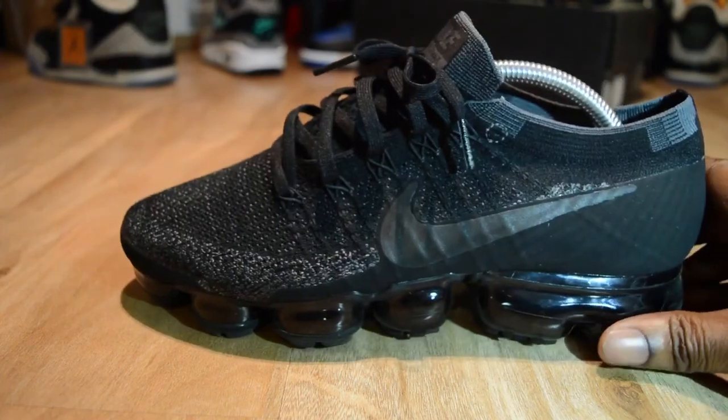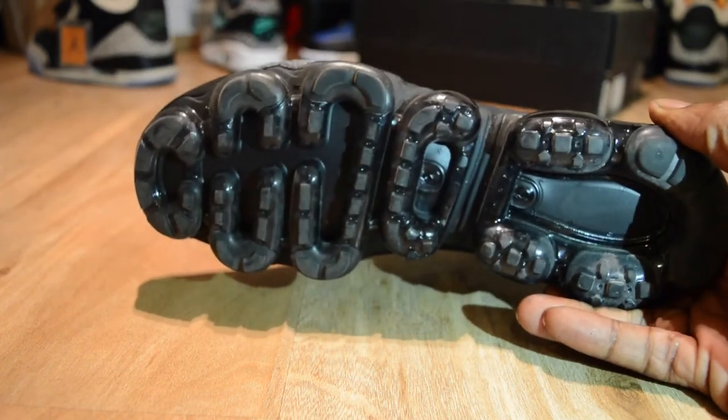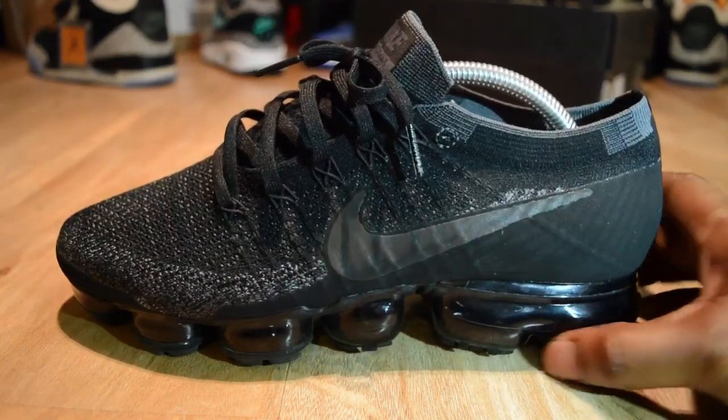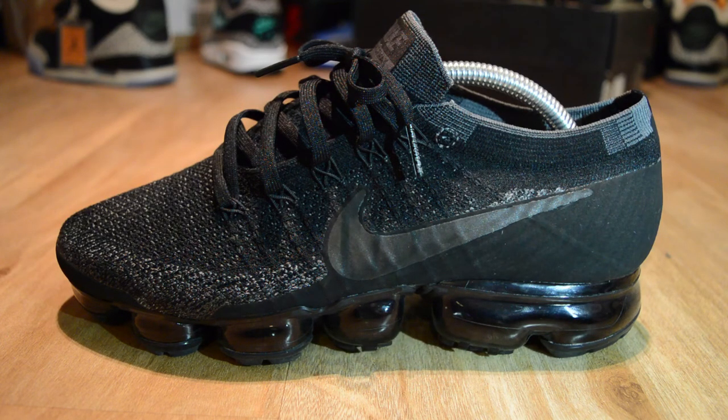The main thing people ask about is what are they like to walk on, considering you are walking on all air bubbles with nothing to protect the air bubble. Initially it took a bit of getting used to — you're not used to walking on so much cushion, and it almost hurts the ball of your foot because you're trying to balance as you walk. But over time you get used to it.